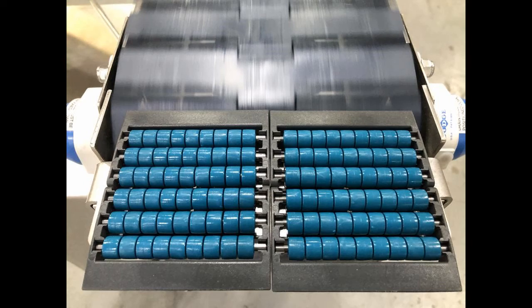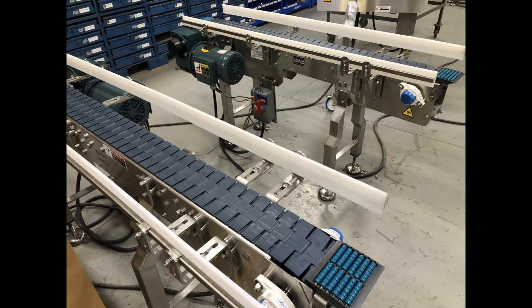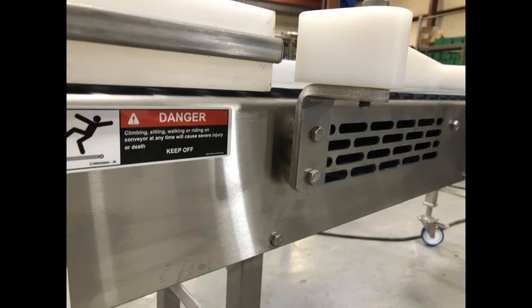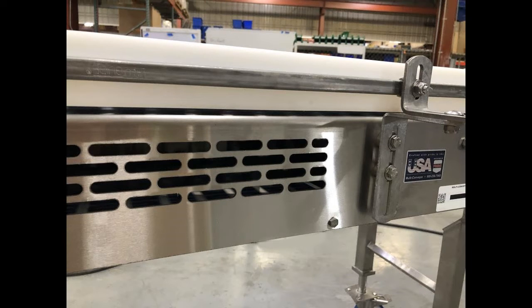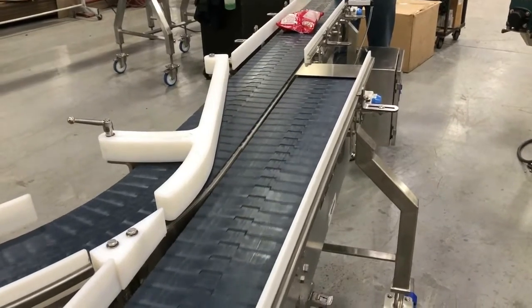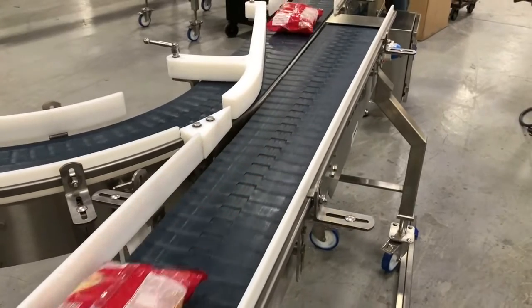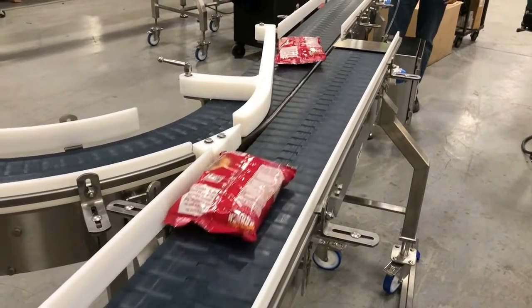Various styles of in-feed or discharge end transfers were used along with straight-flush mount transitions at the divert areas. The wash-down conveyors included slotted clean-out holes and bolted construction with continuous welds. In this case, the motors and reducers were not required to adhere to wash-down specifications.